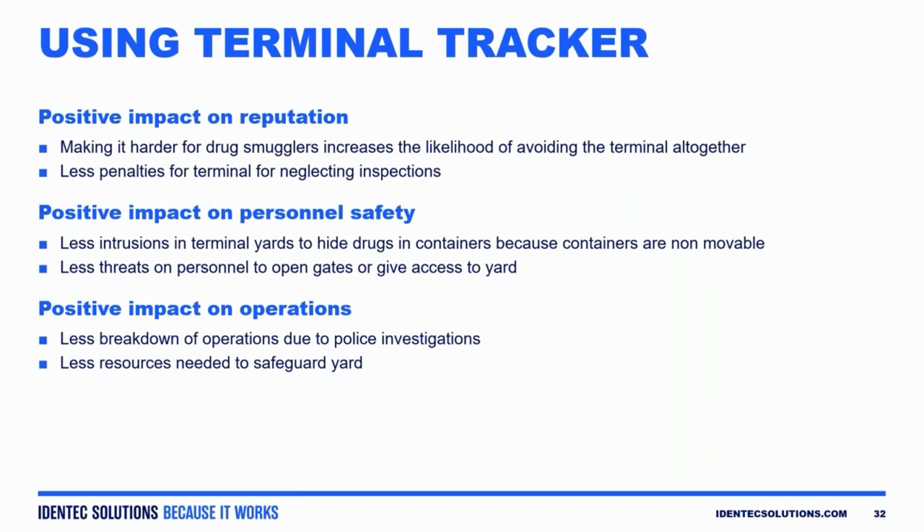In November of last year, one customer found seven kilos inside of a reefer container, which was reported to the authorities. The next day, someone on a motorcycle came and dropped off a bag at the front gate of the facility. It was later discovered to be a severed human head. So this is very, very important. It's certainly not going to cure everything — they will find other ways, they always do.